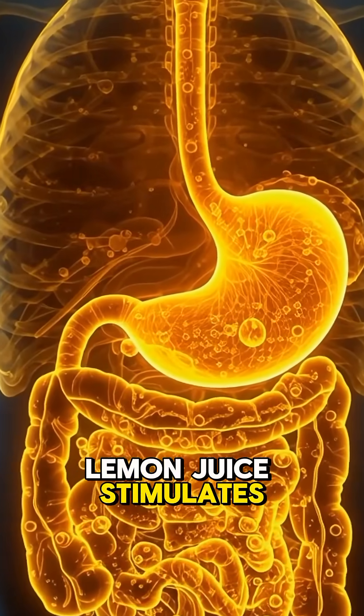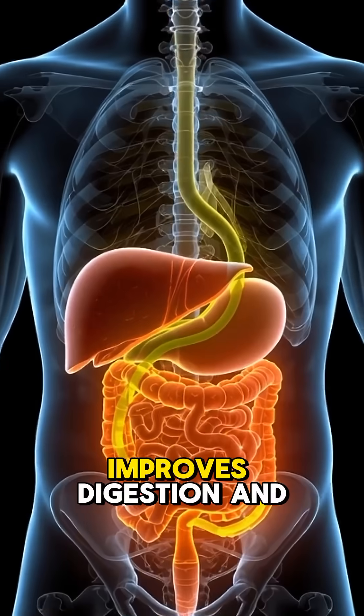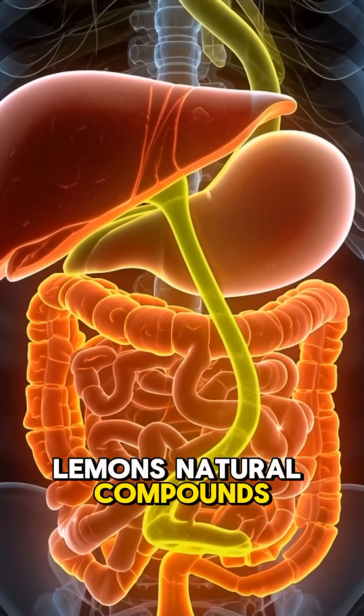Inside the stomach, lemon juice stimulates hydrochloric acid production. This helps break down food faster, improves digestion, and reduces bloating. Lemon's natural compounds also support liver function.